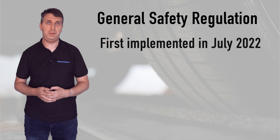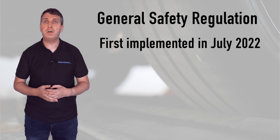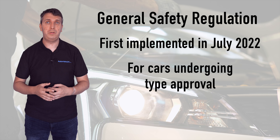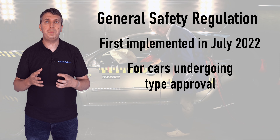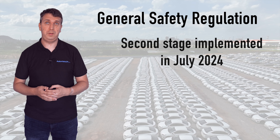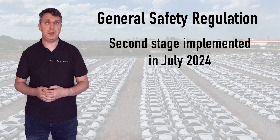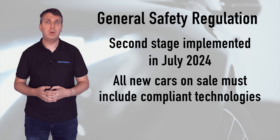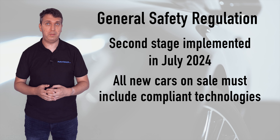GSR2 first came into effect in July 2022. At this time, all new vehicles undergoing type approval needed to include new technologies or they would not be passed suitable for road use. In July 2024, the second phase of the regulation came in, requiring all new cars on sale — regardless of when they underwent type approval — to feature compliant technologies.